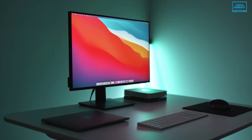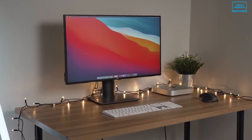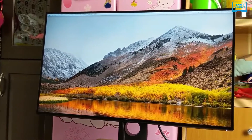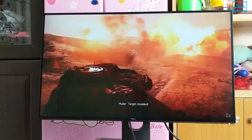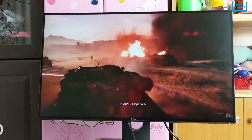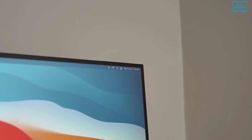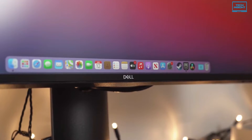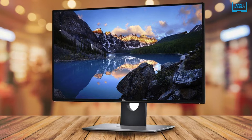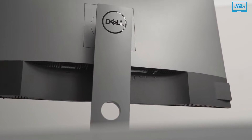Our number one pick is the Dell UltraSharp U2718Q, overall the best monitor you could buy for coding. It's factory configured with 99.9% sRGB color coverage with delta accuracy for a precise color profile. The U2718Q is a premium 27-inch monitor offering 4K resolution and HDR10 support for an immersive experience. The monitor has a simple design with very slim bezels on all four sides, and the stand supports the monitor well with little wobble and excellent ergonomics.